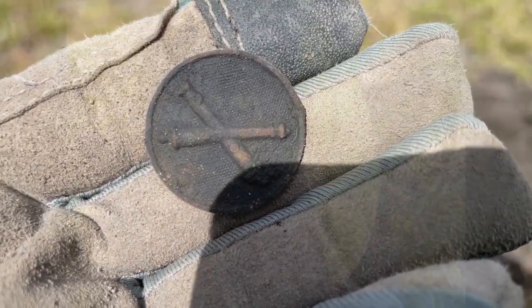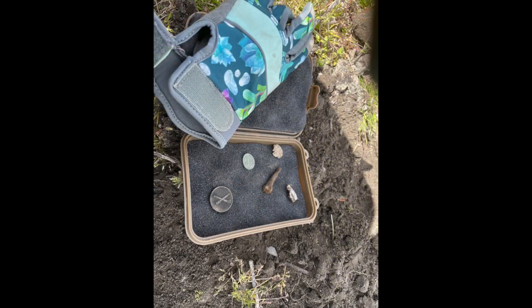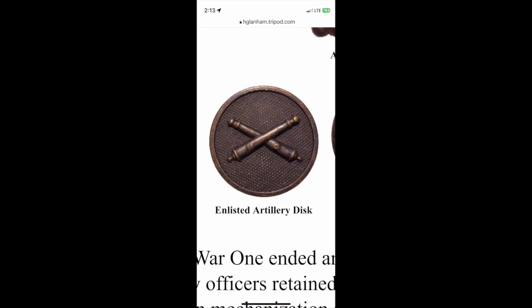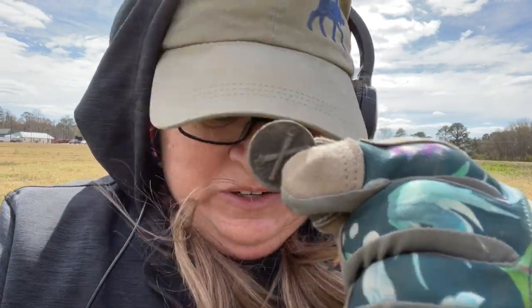On my way out of the field I asked some nice guys to help me identify it. They thought it was World War One, and when I looked it up I found out it was a World War One enlisted artillery collared disc. It was awesome! So this has been like the best spot — I found a button with cross cannons on it.